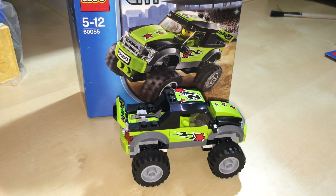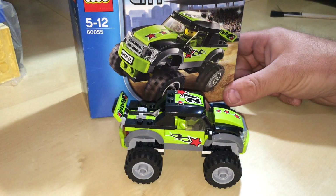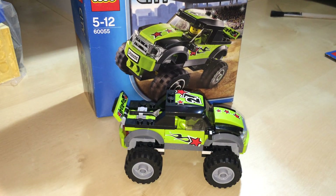Hey Youtubers, this is GolferBob from the GolferBob channel and we are reviewing set number 60055. It's a city set, traffic monster truck and it has 78 pieces and one minifig and it was released in 2014.